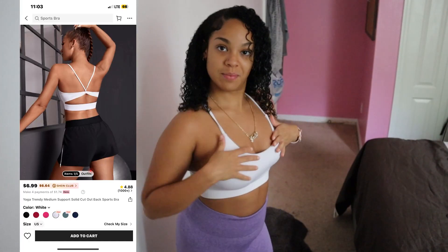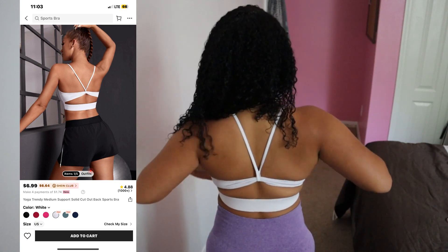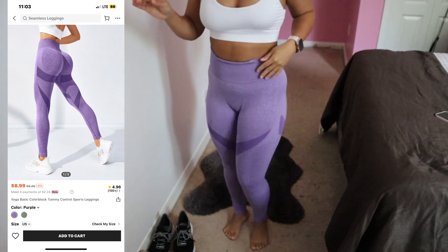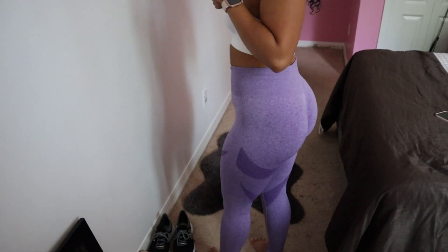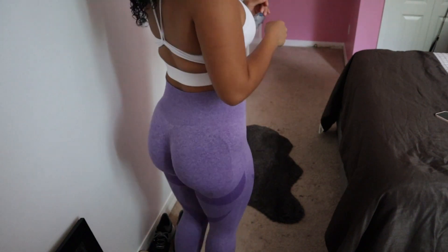Let's get straight into it. Right now I am wearing this top — super cute, let's open the back. And I got these purple pants, purple leggings — they're so cute. I got these purple pants, they got the scrunch booty to make your booty look juicy. I like these, they're real comfortable. For reference, I'm five foot two.